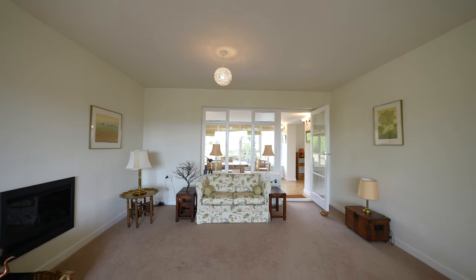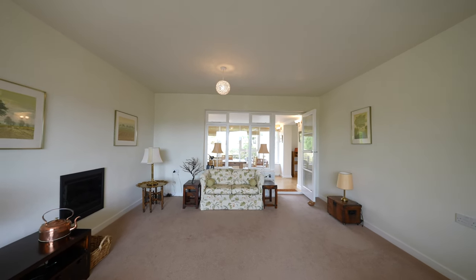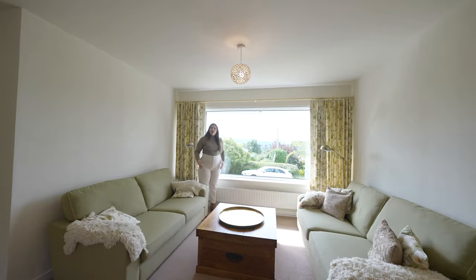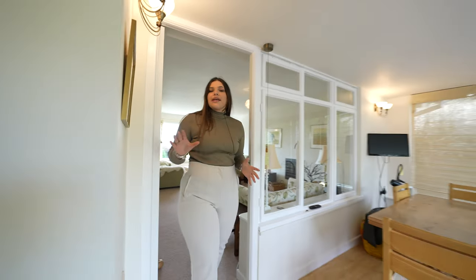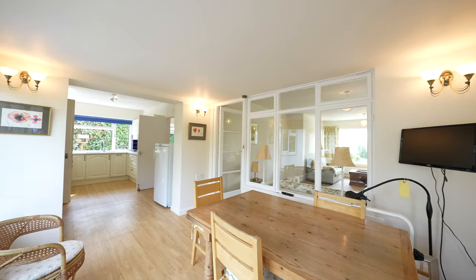The lounge is a fantastic size, welcoming you with a lovely picture window overlooking the Monmouthshire countryside. From the lounge there is also access through to the open plan kitchen dining room.